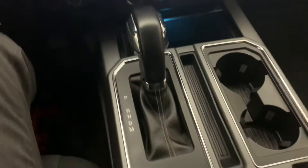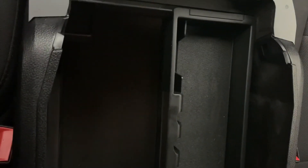Center console shift, got the sport package, and again just a nice center view there. There's a lot of room in there for you.